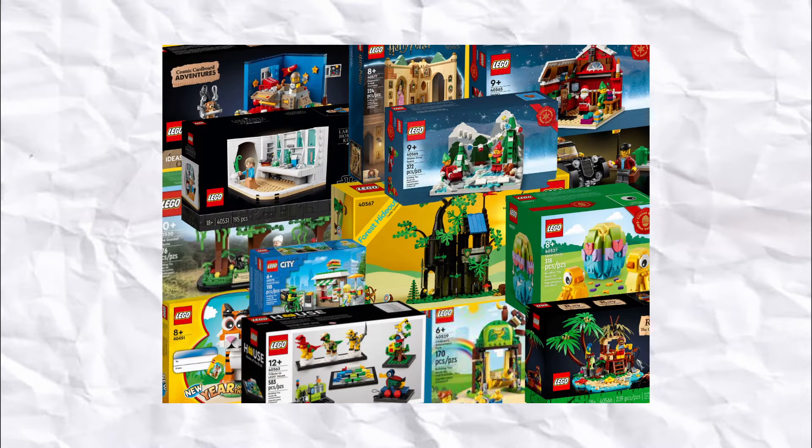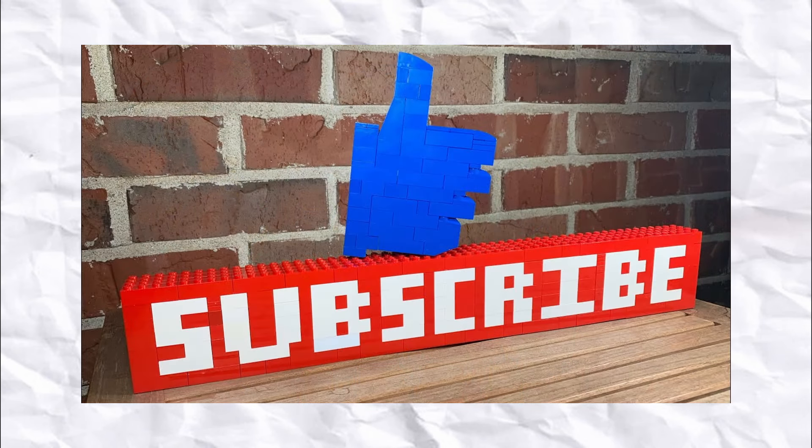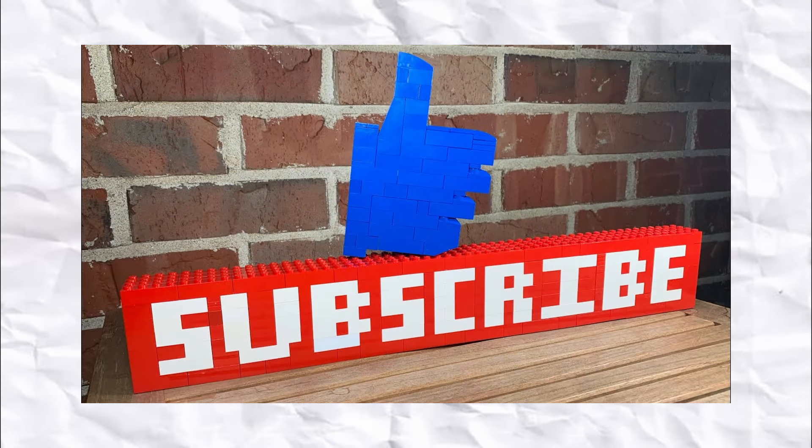So there you have it — those are my top 10 most wanted sets of 2024 so far. Please let me know in the comments what are your top 10 sets, or even just your most wanted top 3 in general. If you did go on to enjoy the video, then please consider subscribing — we are so far on our way to 1,000 subscribers. I hope you have a great rest of your day. Thanks for watching!